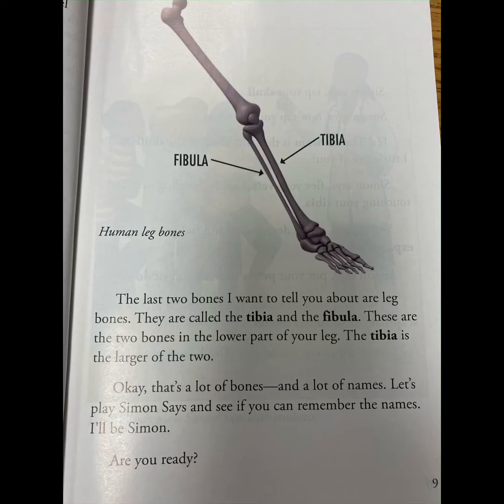The last two bones I want to tell you about are leg bones. They are called the tibia and the fibula. These are the two bones in the lower part of your leg. The tibia is the larger of the two. Okay, that's a lot of bones and a lot of names. Let's play Simon Says and see if you can remember the names.